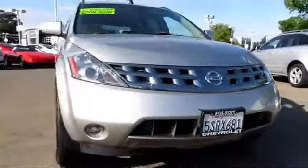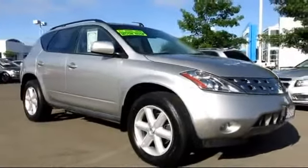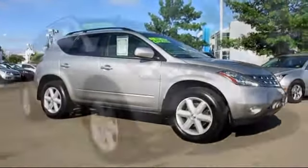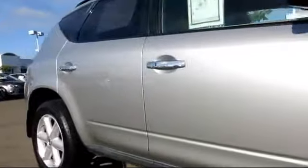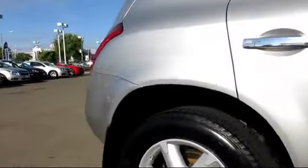Here's another example of a great Folsom Chevy vehicle, and it comes equipped with roof rack, privacy glass, moon roof, alloy wheels, premium sound system, dual power seats, air conditioning, power windows, power door locks, cruise control, and much more.